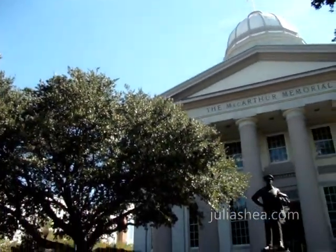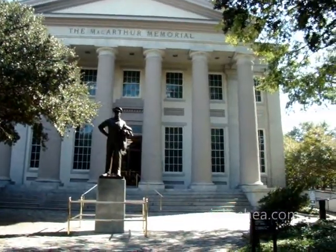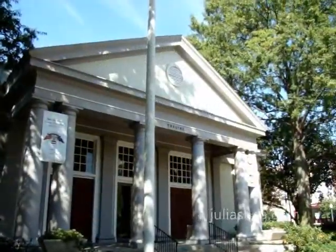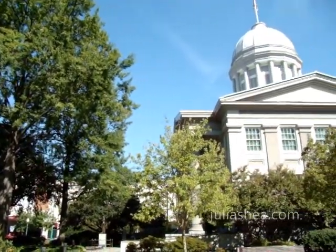The site of the MacArthur Memorial, dedicated to General of the Army Douglas MacArthur, includes a museum, theater, special exhibit galleries, a library, and archives, all of which detail MacArthur's illustrious life and career.